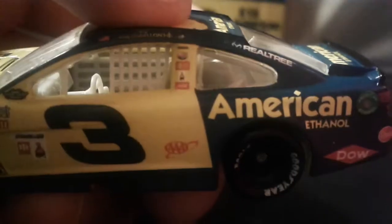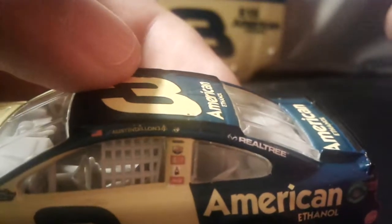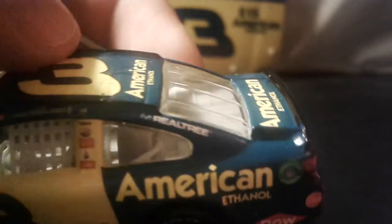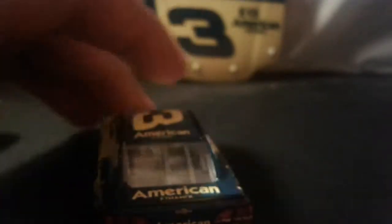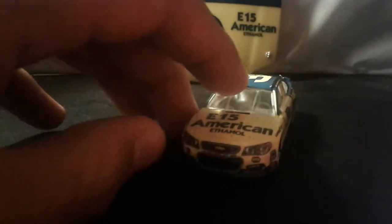We got the number three right there, which has always been the same, the AAA service logo, and a couple of Coca-Cola logos up here. You got Austin Dillon's name right there, and then the race winner sticker from the win at Charlotte. Then we got Real Tree logo, American Ethanol, Dow, the gas cap, and American Ethanol branding on the back.